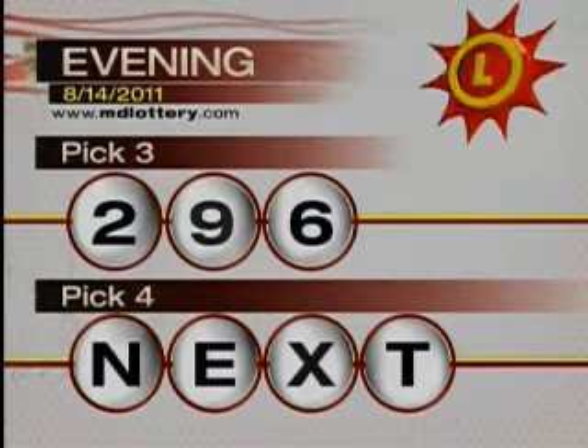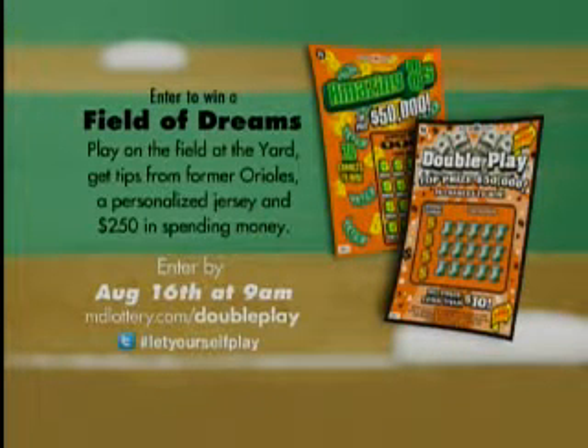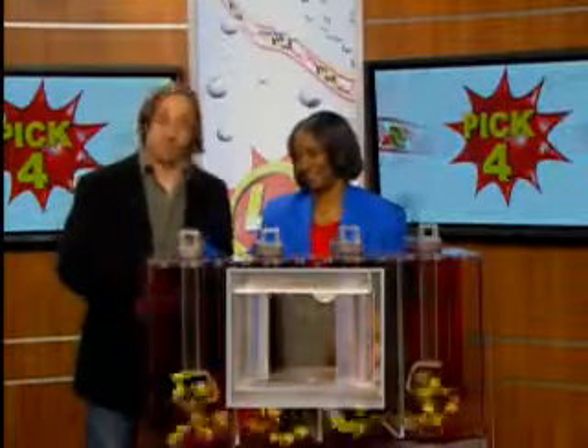If you want to play on the field at the yard, get tips from former Orioles, a personalized jersey, and $250 cash. Enter the Maryland Lottery Double Play contest at mdlottery.com/doubleplay.